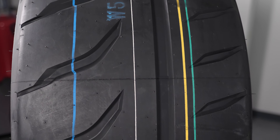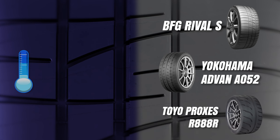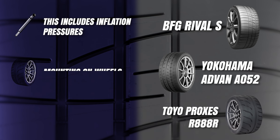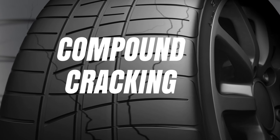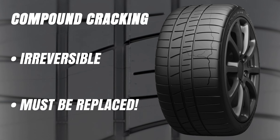The R888R is offered in a wide range of diameters like the other two, anything from 14 inches all the way out through 20. One thing to note: these tires, when exposed to temperatures of 20 degrees or lower, must be permitted to gradually return to temperatures of at least 40 degrees Fahrenheit for at least 24 hours before they are flexed in any manner. This includes inflation pressures, mounting them on wheels, or using them to support, roll, or drive a vehicle. Flexing the specialized rubber compounds used in extreme-performance summer tires during cold weather can result in irreversible compound cracking. Compound cracking is not a warrantable condition, and tires exhibiting compound cracking must be replaced.